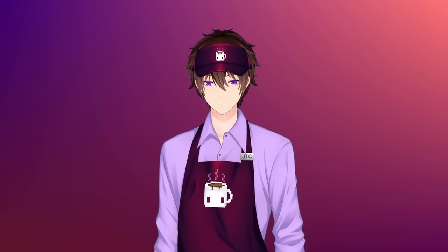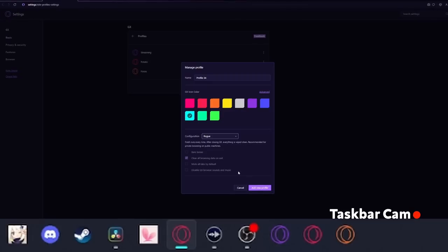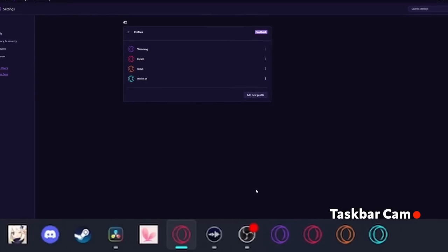And yes, I'm talking to you, you scallywag. Whenever you make a new profile, it will appear on the taskbar for streamlined usability.